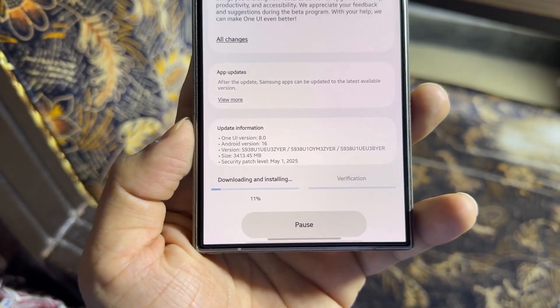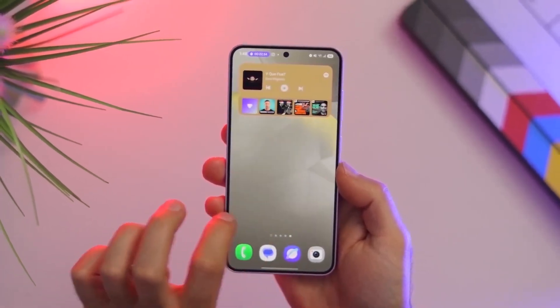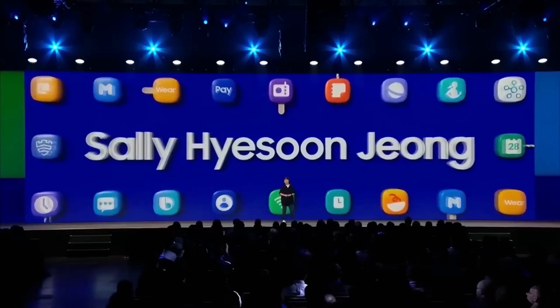Samsung is also preparing to launch the One UI8 beta program for the upcoming Galaxy Z Fold 6 and Z Flip 6. Even though there's been no official announcement, Samsung might surprise older Galaxy users by dropping the beta update directly.